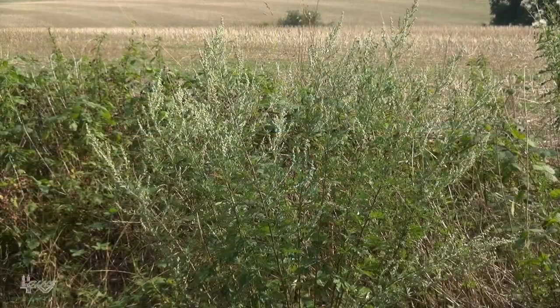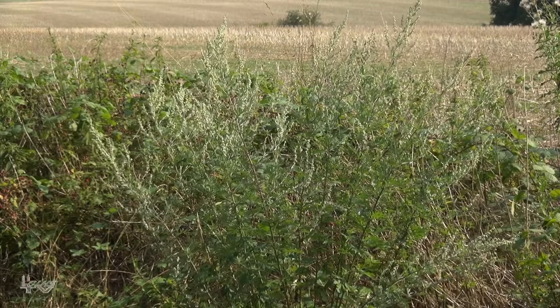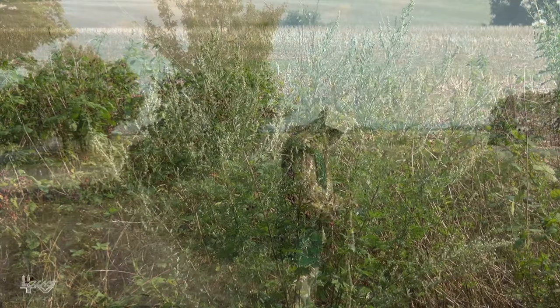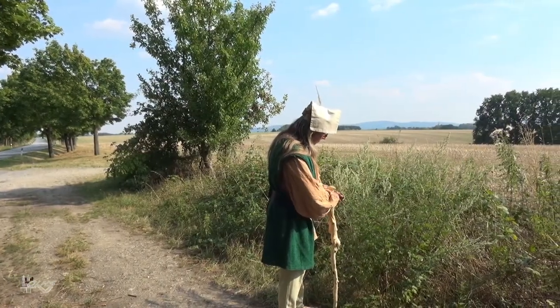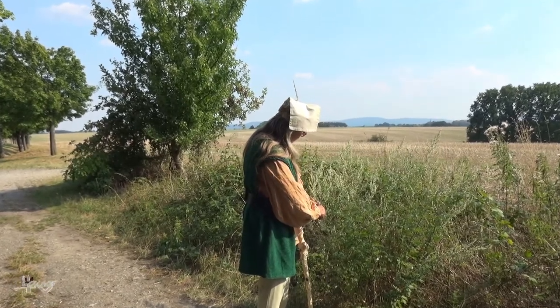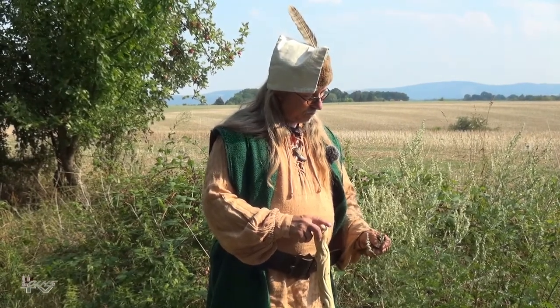This is the Beifuß, also called Donnerwurz — it has many names. Many people know it only from Gänsebraten at Christmas, where it is used as a seasoning herb. But the Beifuß has many other sides which I'm going to explain today, and something about the history of the Beifuß.